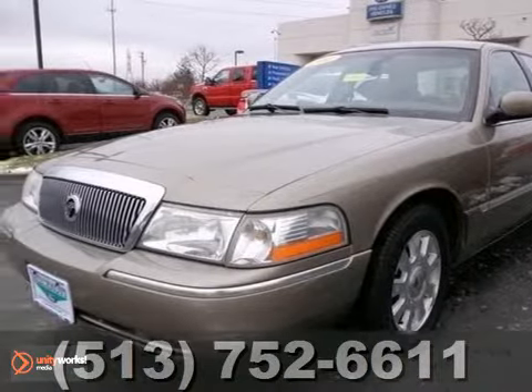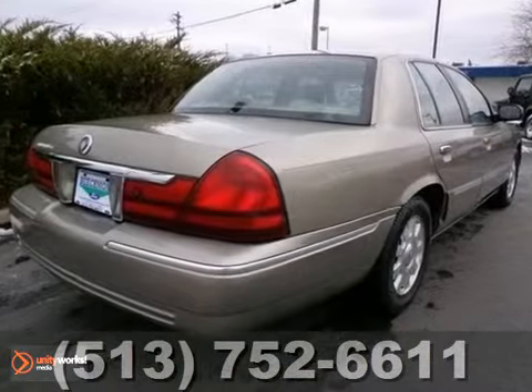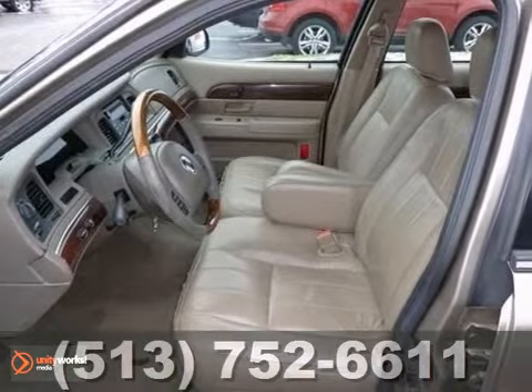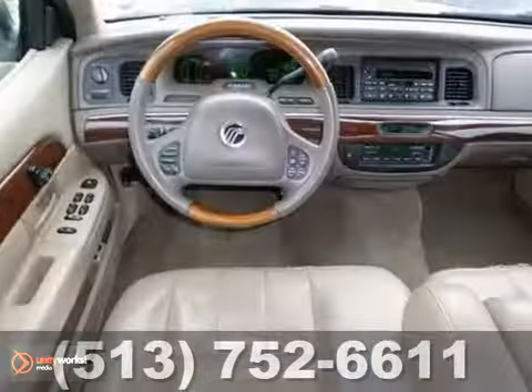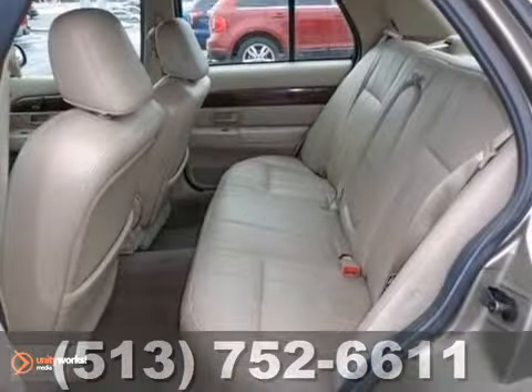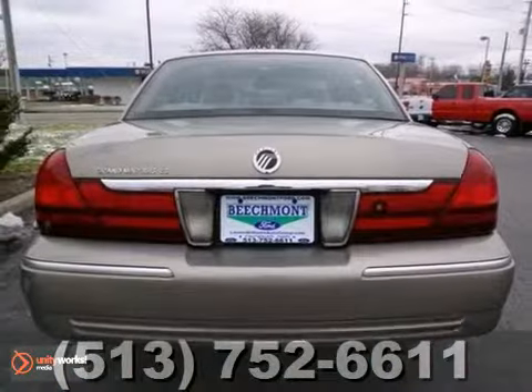We think you'll like this 2003 Mercury Grand Marquis. It has low miles for the year and comes equipped with anti-lock brakes, leather seats, and power adjustable pedals. The keyless entry and CD changer make this Mercury hard to pass up. The interior is super clean too. Come take a look.